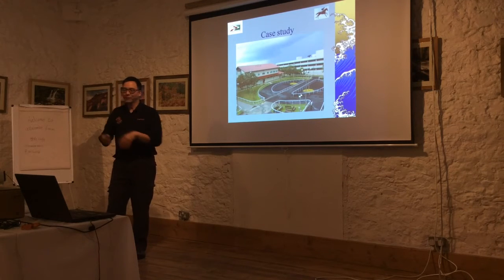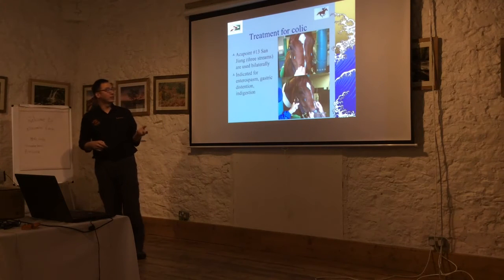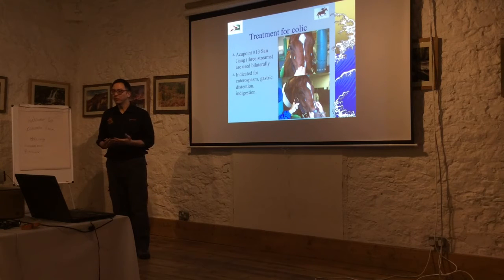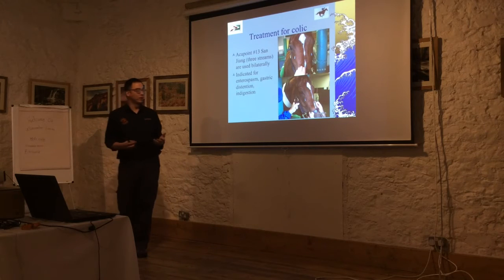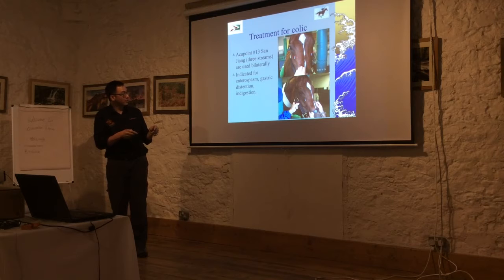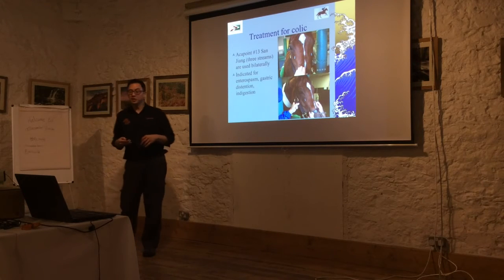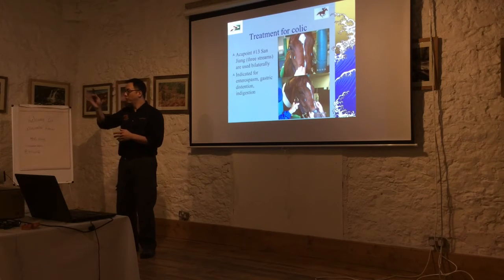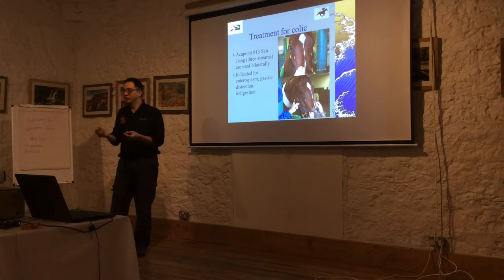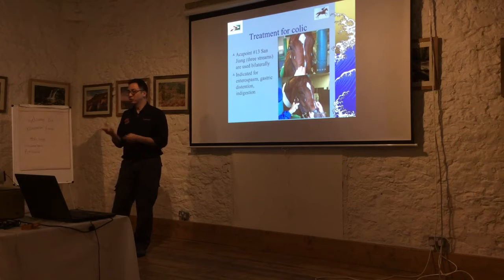After witnessing that, I learned they also use acupuncture to treat colic - pain induced by gut issues that horses can suffer from for many different reasons. They use point ST 13, called Sanjian, meaning 'the three screens,' applied bilaterally. It's indicated for enterospasm, gastric distension, and indigestion. You can see four horses in the stocks receiving acupuncture simultaneously with different needles - and those aren't even proper acupuncture needles, they're hypodermic needles used for injection. It really doesn't matter much - just stimulating that point is what counts.